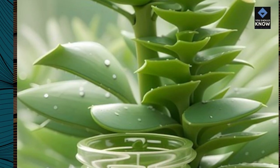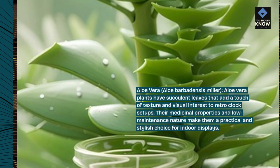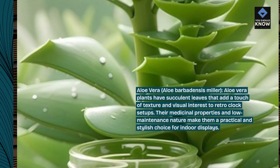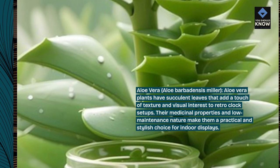Aloe Vera, Aloe Barbadensis Miller. Aloe Vera plants have succulent leaves that add a touch of texture and visual interest to retro-clock setups. Their medicinal properties and low-maintenance nature make them a practical and stylish choice for indoor displays.